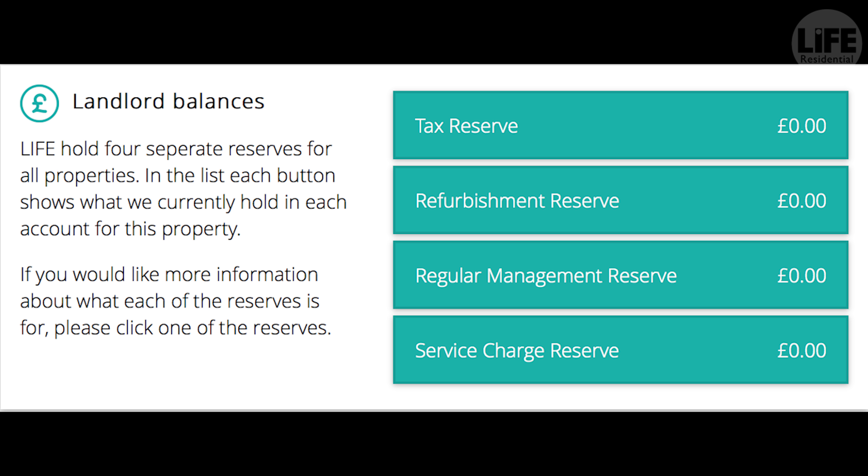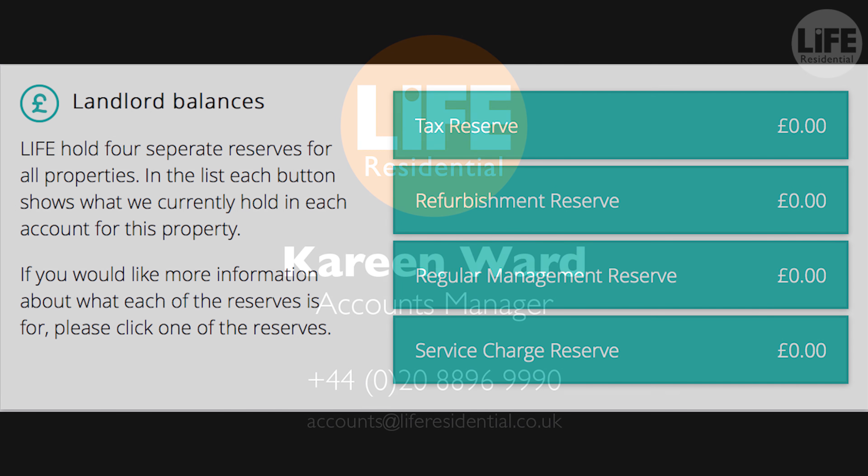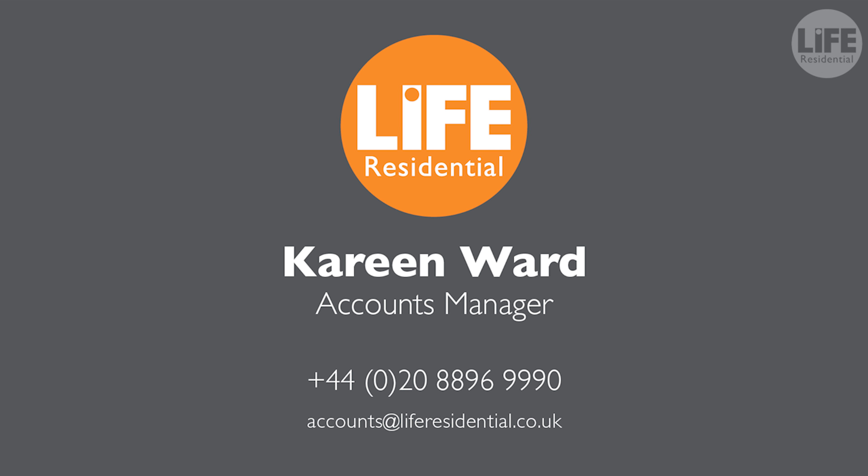The rolling balance of which will be shown on each statement you receive. If you have any queries regarding any of the funds held in your service charge reserve, please do not hesitate to contact your client account manager who will be able to assist you.